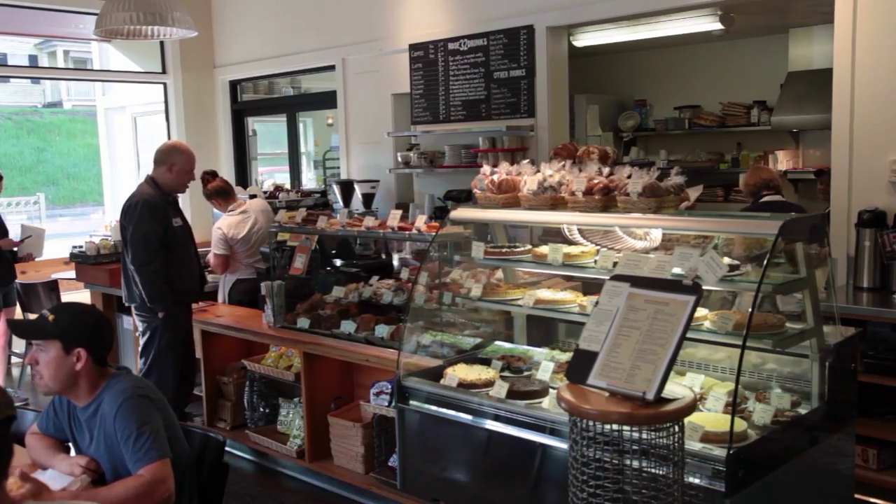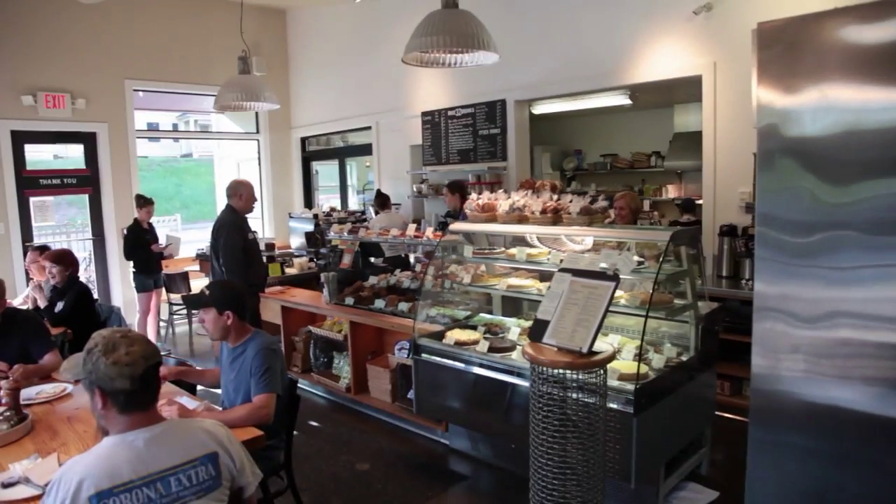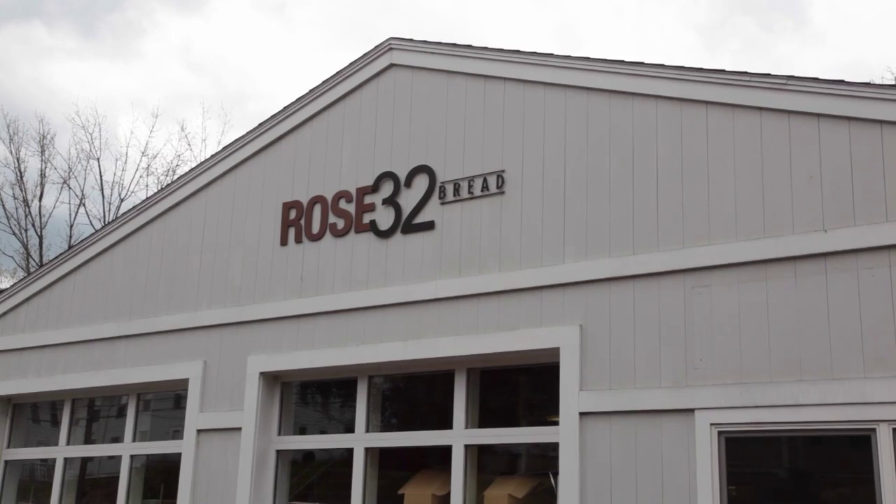For breakfast, we always want to incorporate some sort of pastry, something rich and tasty that can keep us energized throughout the morning. At Rose 32 Bread,